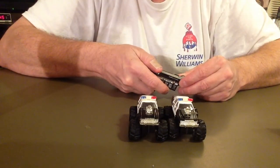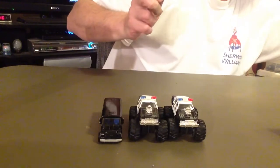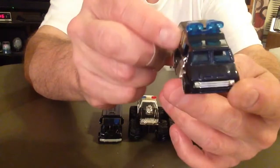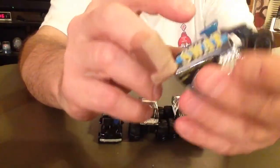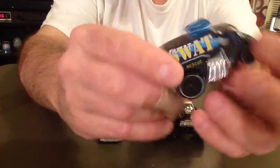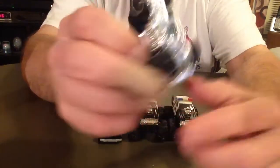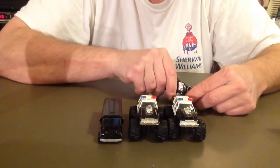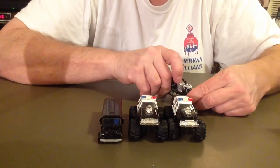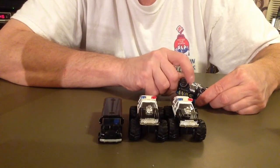Looks like a cool little SWAT car. These are either the lights or the speakers up here, with pipes coming out the side. It's got big old fat tires on it, plastic bottom. The year looks like 2004 for this model.